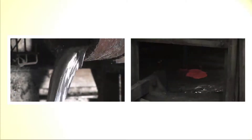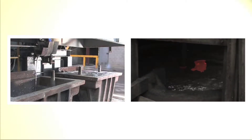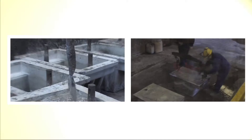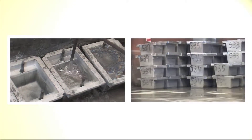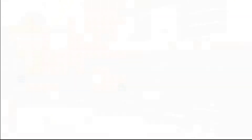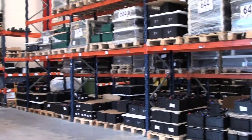The paste is first smelted in the furnace, which creates large lead ingots. These are then processed again in kettles where they are blended with alloys to create the high-specification lead ingots that are used in the manufacture of new car batteries.